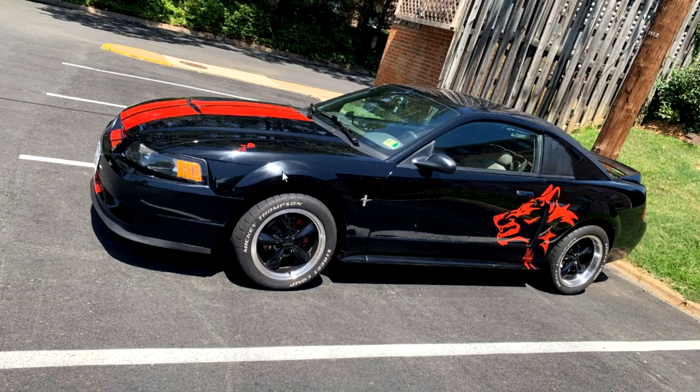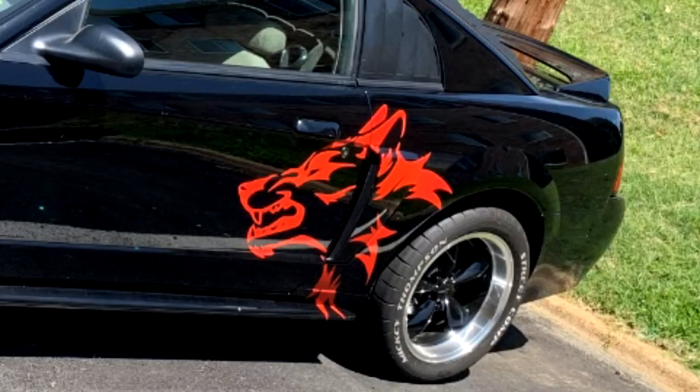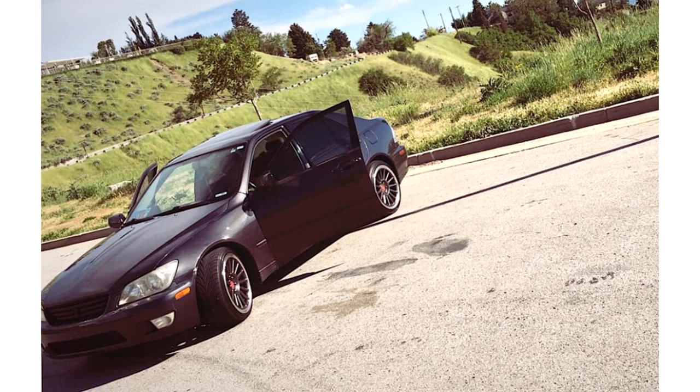Now this one on the other hand - a Coyote sticker on the side of your V6? Come on. Who are you fooling? Stop it right now. I know this is going to sound mean and I apologize ahead of time, but I'm going to have to put you on blast.